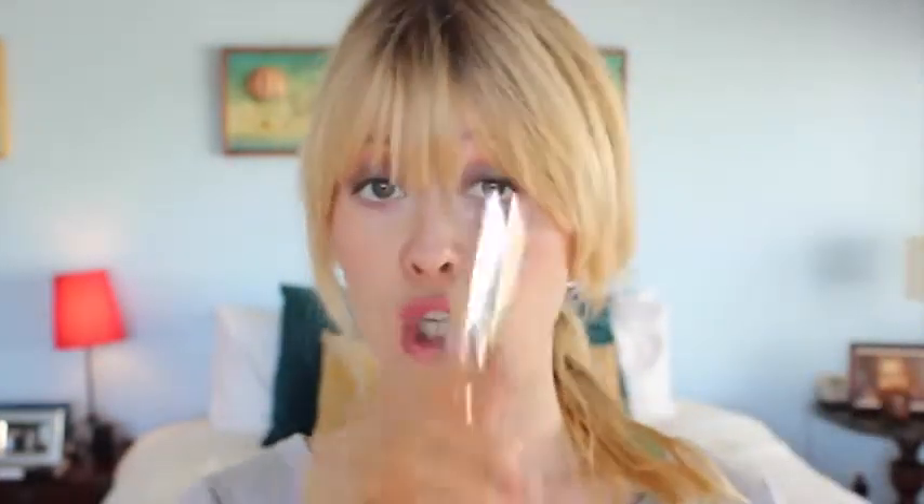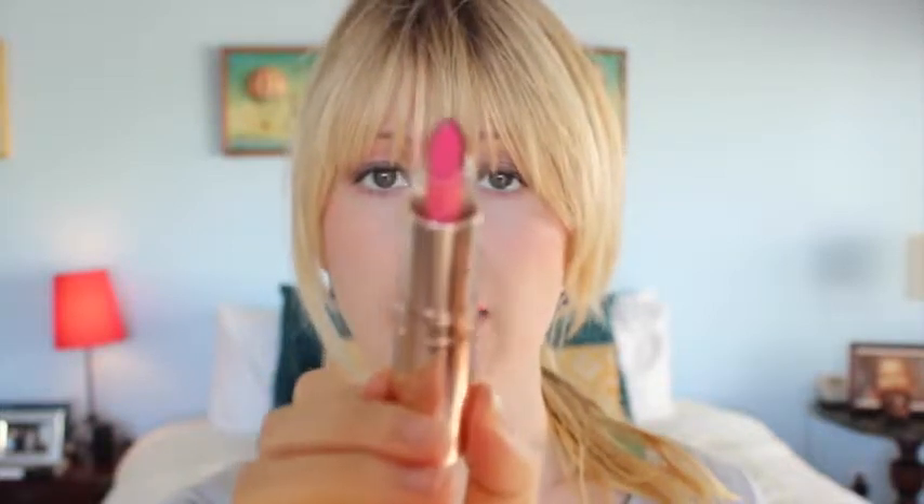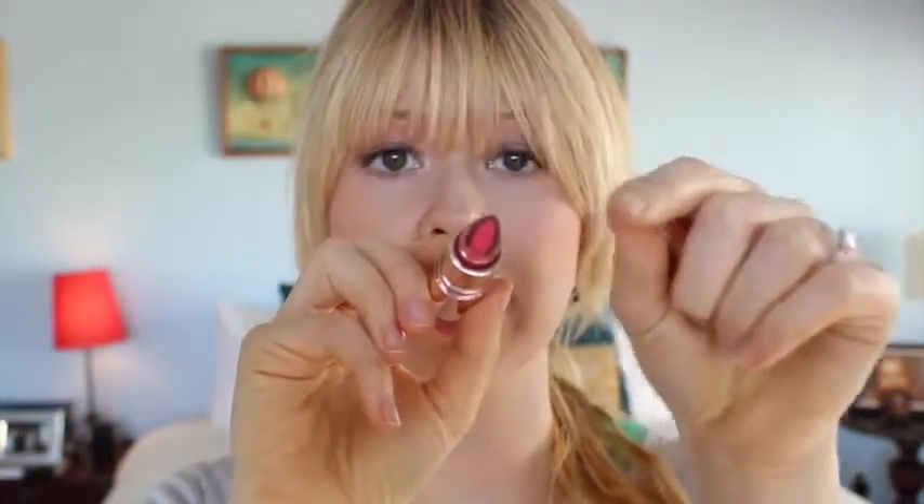Last month I did a video about Josie Maran. This one product in particular I love is called Argan Love Your Lips Hydrating Lipstick. This particular color is Playful Pink, which I have on. There is a little tube of color in the middle, and around it there's argan oil — so it's like a combination lipstick and moisturizer in one. It gives great color but is super moisturizing and hydrating. I keep these in my purse and use them in place of chapstick.